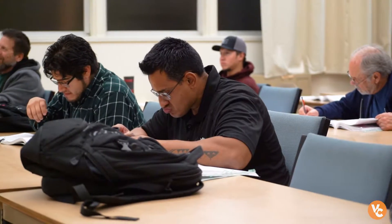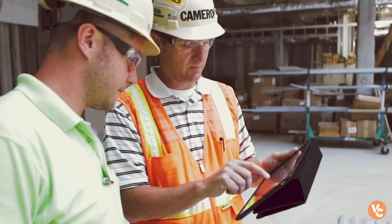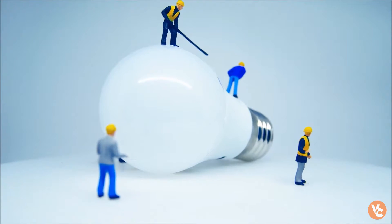I'm Ralph Fernandez, the department chair of the construction technology program. The construction program really entails three different programs: the building inspection program, the construction management program, and the electrical training program.